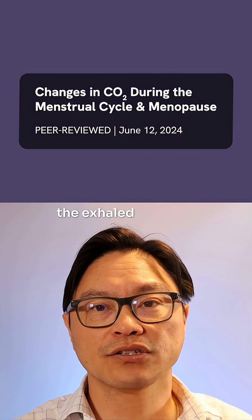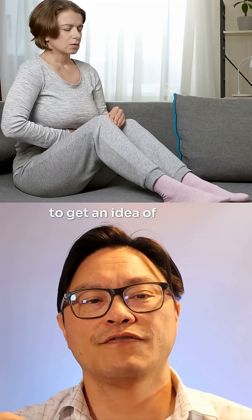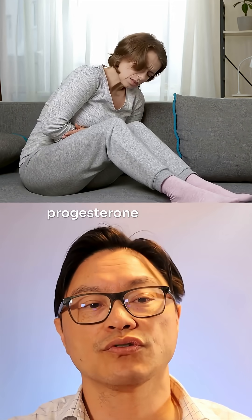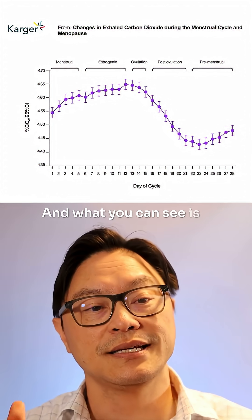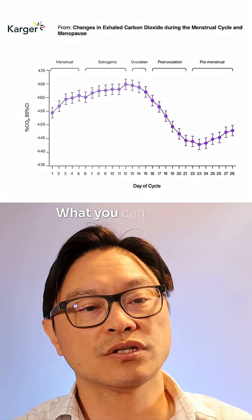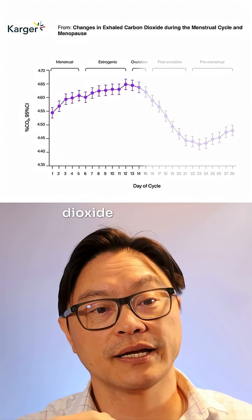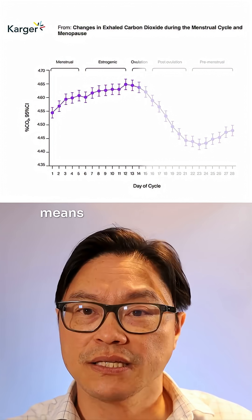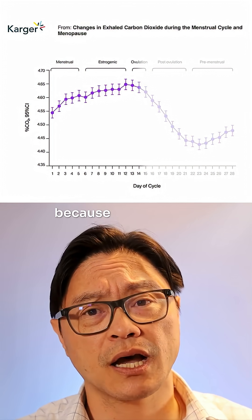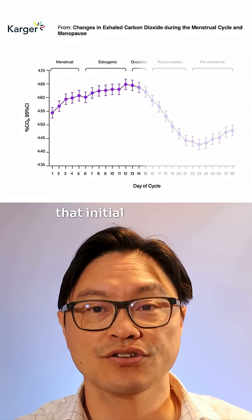This research looked at the exhaled carbon dioxide during the menstrual cycle and also during menopause, to get an idea of what happens to your body through these differences between estrogen and progesterone. What you can see is a very distinct two phases, just like the follicular and the luteal phase. All the way up to ovulation, where estrogen is going up, the amount of carbon dioxide stays relatively high, which means the body is not only eating fewer total calories due to appetite suppression, but it's also tending to burn more carbs during that initial follicular phase.